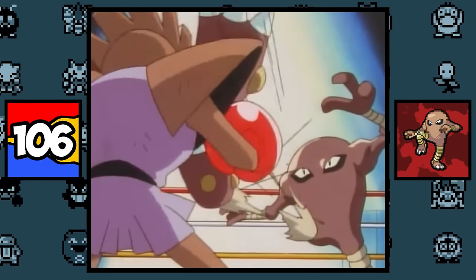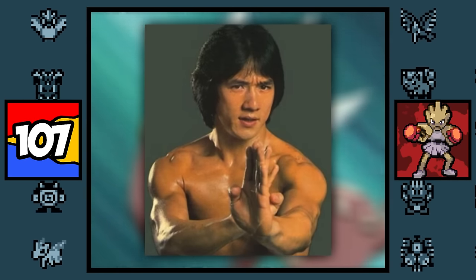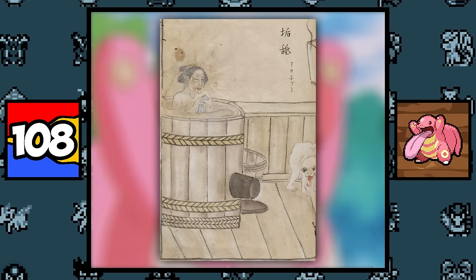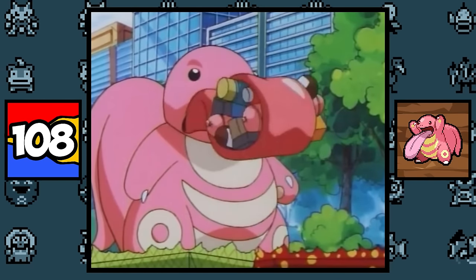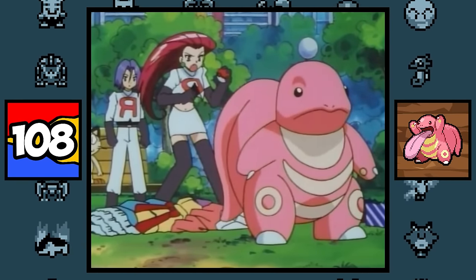Hitmonlee is based on Bruce Lee, while Hitmonchan is based on Jackie Chan, which is apparent by their names and fighting styles. Lickitung is based on something pretty nasty — it's based on the Akaname, a creature in Japanese folklore that likes to lick the filth out of bathrooms with its giant tongue, which explains why Lickitung has a bad habit of licking dirty things clean. And as for its body, it's probably based on a chameleon of some sort.